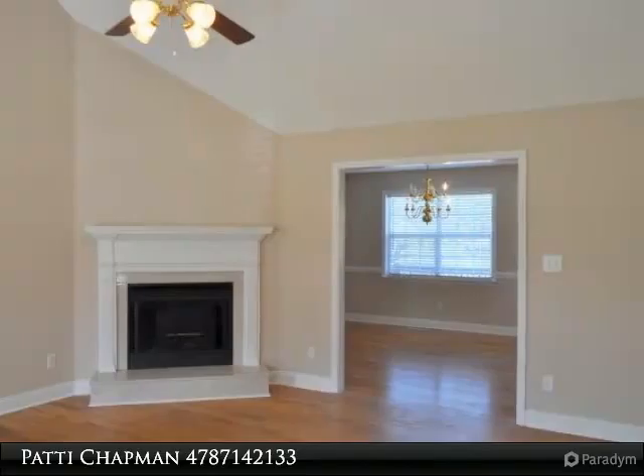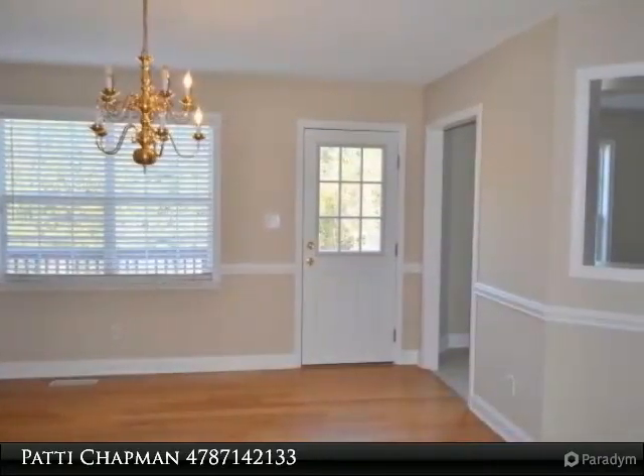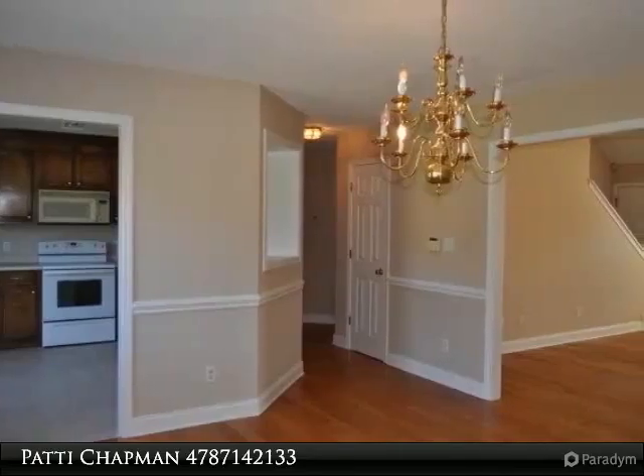This home boasts a large great room with volume ceilings and a cozy fireplace, which opens to the dining room and kitchen — perfect for entertaining. The back deck overlooks a spacious backyard, just waiting on the next barbecue event.